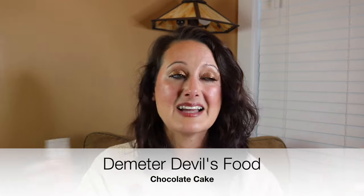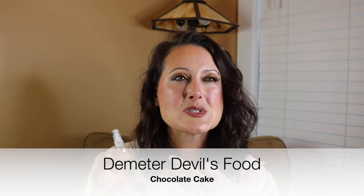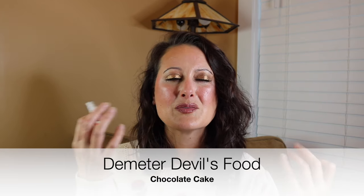Next, this might be the best Demeter fragrance I've ever smelled — this is Demeter Devil's Food Cake, and holy cow does this smell delicious. It smells like straight up cake — a mixture of chocolate and vanilla cake. It's delicious. I can't wait to test this one. I am praying that this performs better than most Demeter scents. So this one is Devil's Food Cake from Demeter.